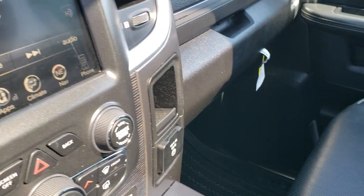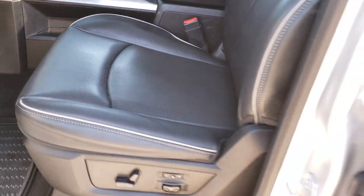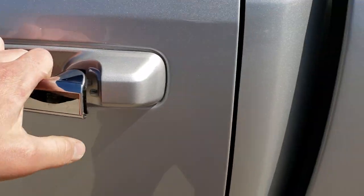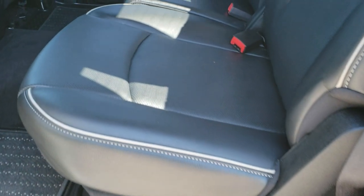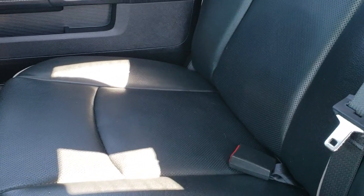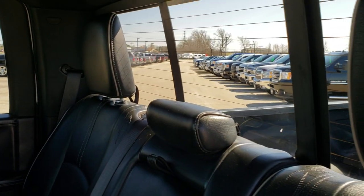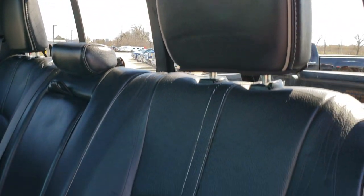We'll take a quick look at the back seats and then check out under the hood. Super clean inside this truck — I'd give it a 9.5 out of 10, maybe 9.9 out of 10. Super clean, no rips or tears on the seats, smells very clean, dash is clean. Has the power sliding rear window.